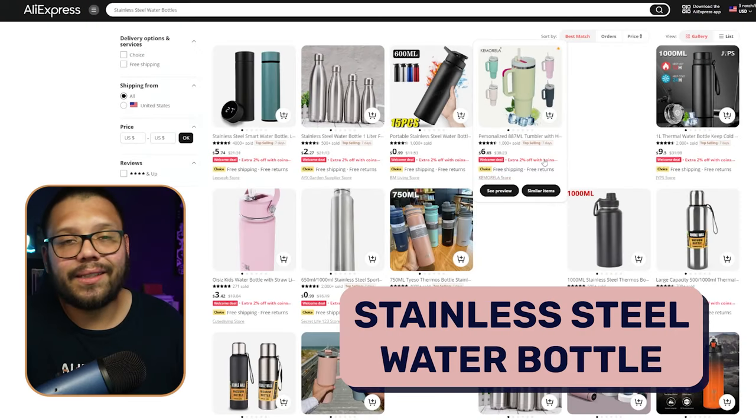A lot of people buy these items and just end up leaving them there — it's always the same cycle: I'm going to get started, buy a bunch of stuff, and then stop. But there's also a lot of other people that actually make it and maintain a healthy lifestyle. The first product on this list is going to be the stainless steel water bottle.